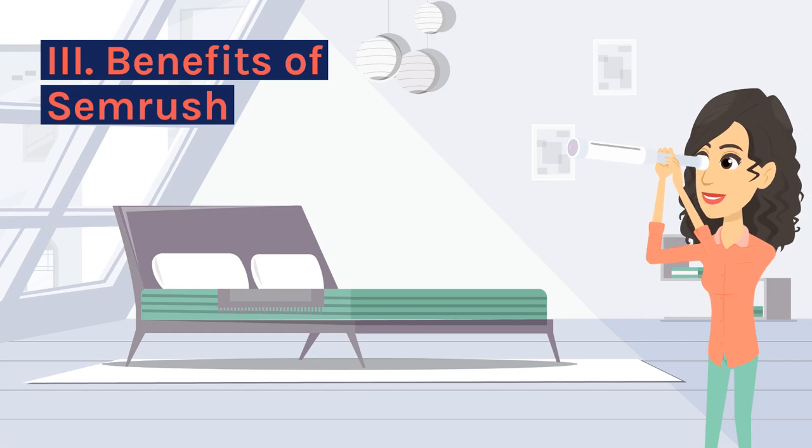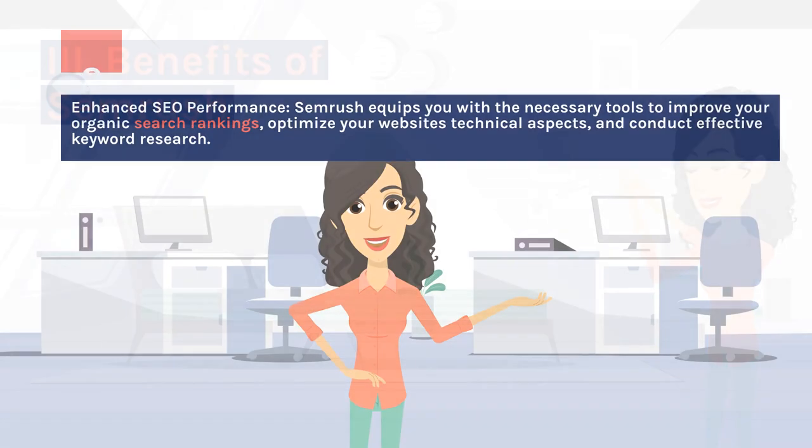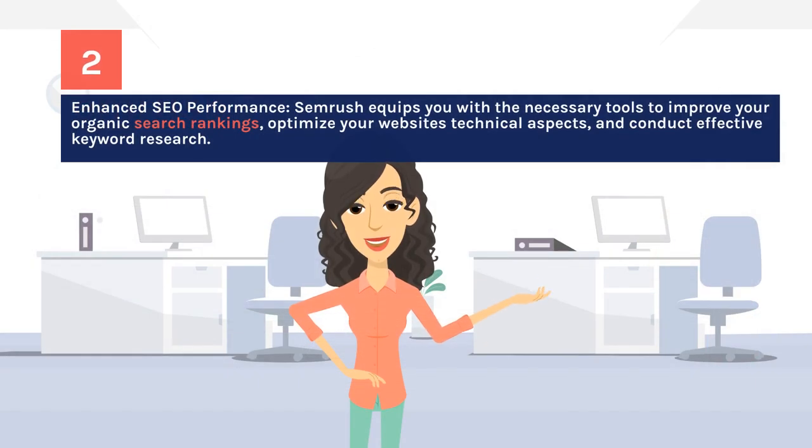Benefits of SEMrush: Enhanced SEO performance. SEMrush equips you with the necessary tools to improve your organic search rankings, optimize your website's technical aspects, and conduct effective keyword research.